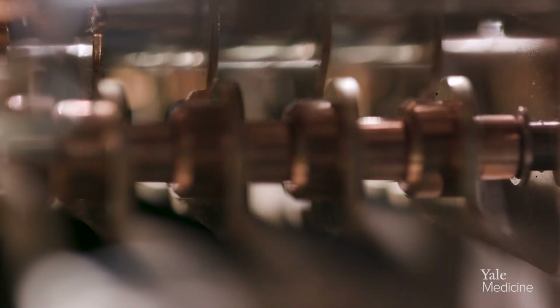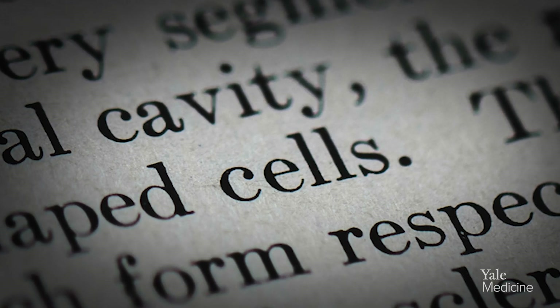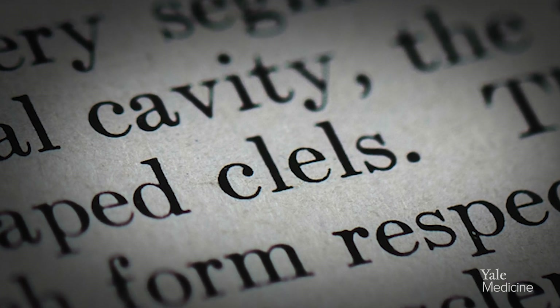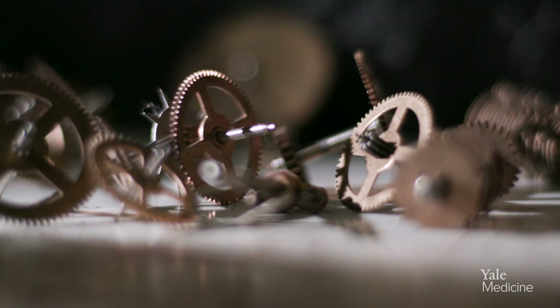Each one of our cells has a copy of our DNA. Those are 3 billion base pairs, so it's an incredible amount of data in each given cell, and we've got millions and millions of cells in our body. Each one of those cells has to be able to function appropriately. Any mistake in the sequence can lead to what's called a mutation, which then can lead to severe disease.